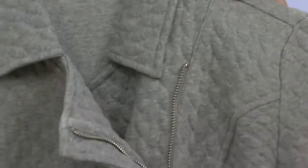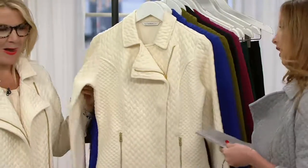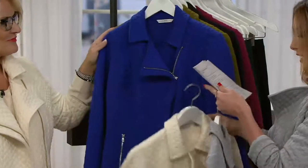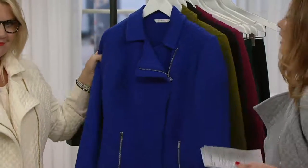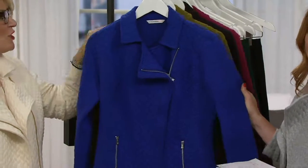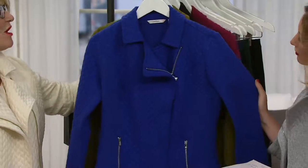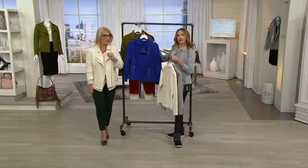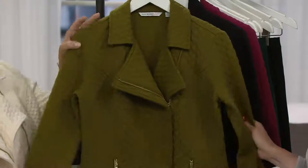We'll start with your Heather Gray — love that. Then we have the color Jackie has on, the incredible Cream — love this. Here is your Catalina Blue. I just wanted to point out: on the Catalina Blue, the gray, and also on the black, the hardware is silver tone. On all the other colors it's gold tone. So if that's important to you, make a note. Here's your Dark Olive.